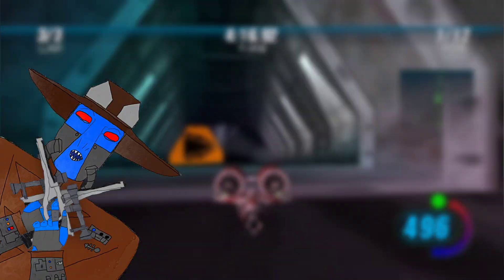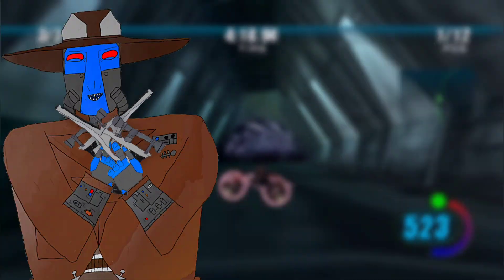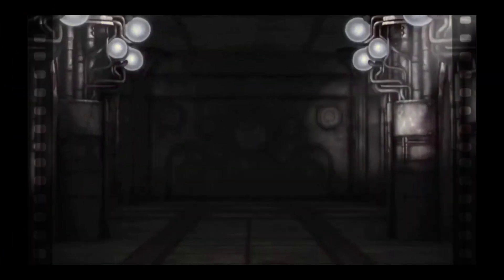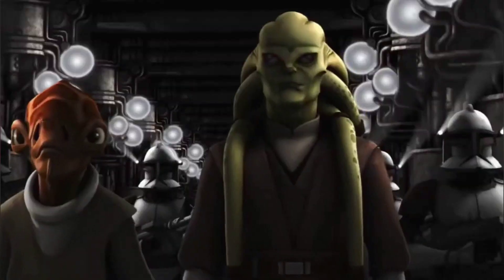So what better way to tackle these nostalgic vibes than by looking into the favorite space-bound world of ours as children — Star Wars — which contains these spaces ranging from The Empire Strikes Back to even the Clone Wars.